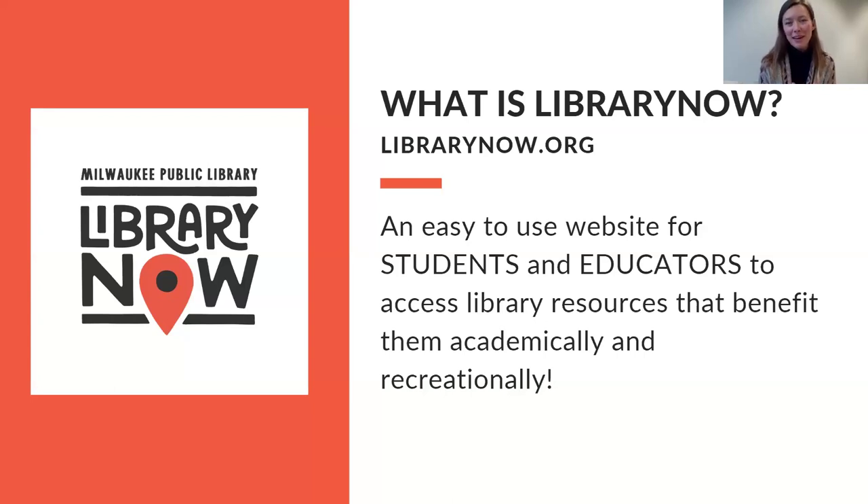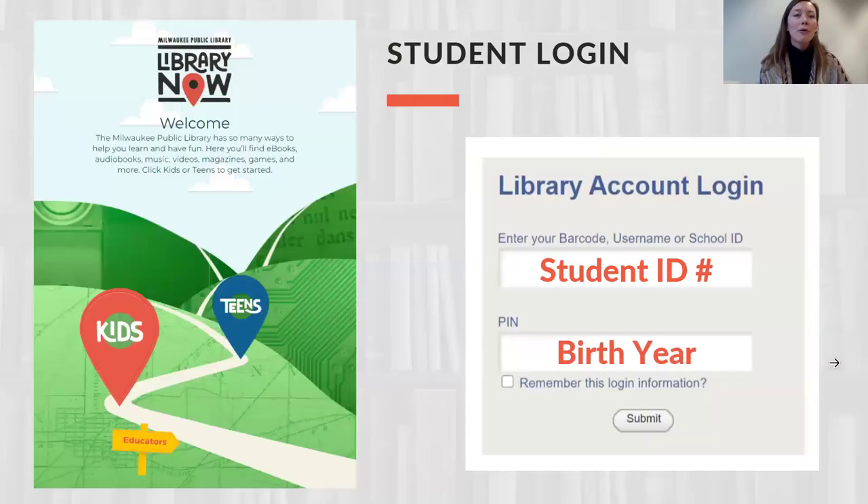Library Now is a website — you'll see the URL up there, librarynow.org — and we'll do a fair amount of showing and telling in our drop-in here today. The second key component of Library Now is how you go about accessing the digital resources available to you and your students. All physical MPL library card holders have access to these same digital resources, but we wanted to create a streamlined interface for you and your students to access the best-hit resources, even if you and your students don't all have a physical library card.